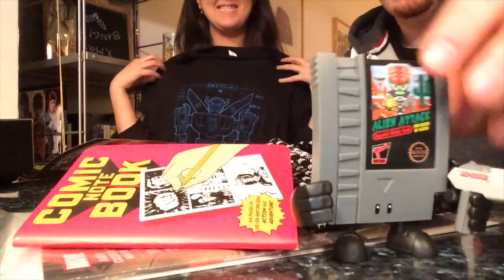January 2015, the Rewind loot crate was particularly good. We've got the exclusive Star Wars comic book, the make-your-own comic book notebook which is a really nice touch, the 8-bit sunglasses, the retro gaming Space Invaders tie, the Voltron t-shirt, and this awesome little cartridge figure. All in all, well done loot crate - the geeks approve.